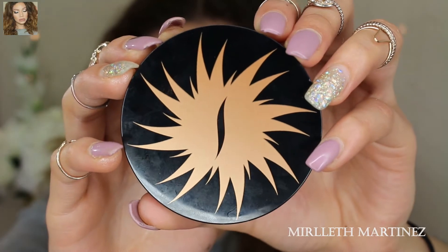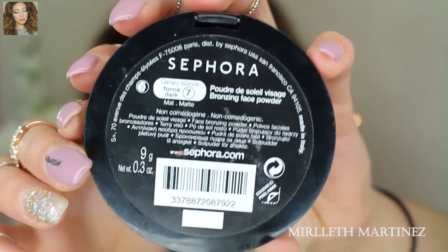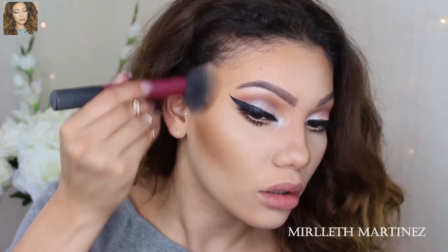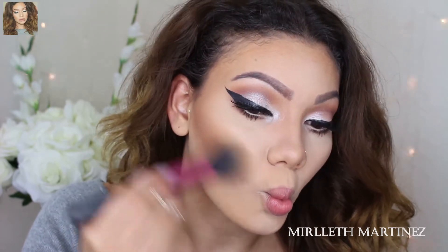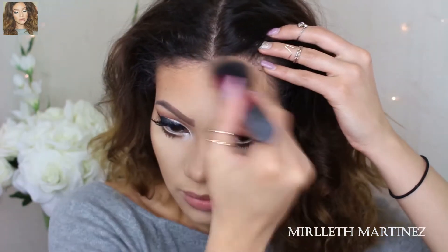Now taking my favorite bronzer at the moment, which is the Sephora Canary Island in the shade 07, I'm going to start contouring with this. I forgot how pigmented this was, so I did go a little bit overboard — but we know how to blend, so that's what we're gonna do. I'm also going to apply that on the forehead, on the sides of the forehead, and on my jawline.